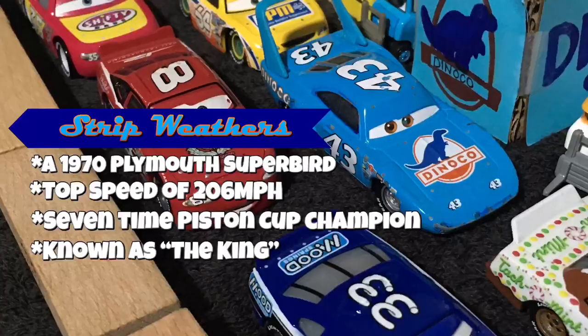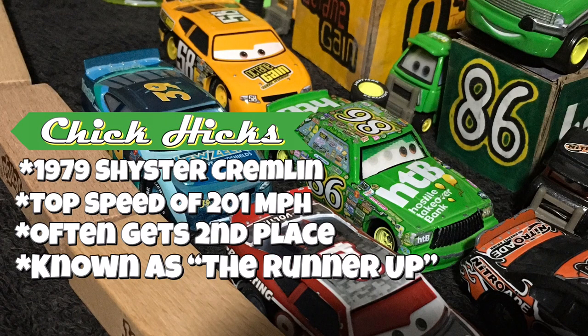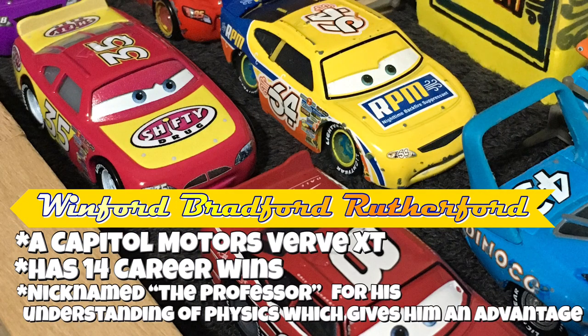First up we have Trip The King Webber, a 1979 Cornel Superbird with a top speed of 200 miles per hour. Jake Hicks, top speed of 201 miles per hour, named the Bad Boy. Lightning McQueen, a custom built Piston Cup racer. And next up, Winford Bradford Rutherford, a Capital Motors XT.